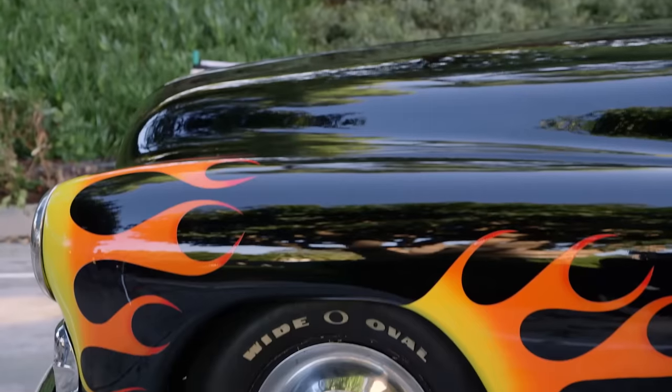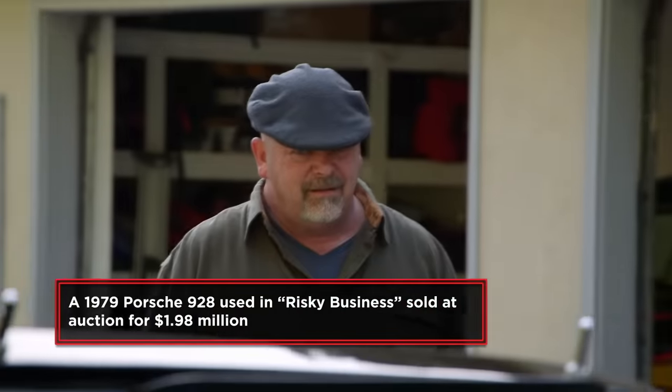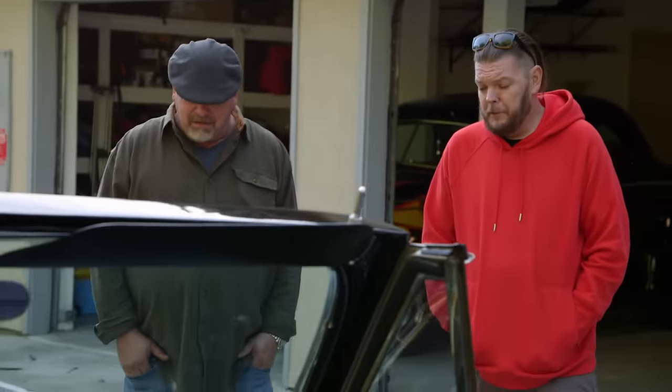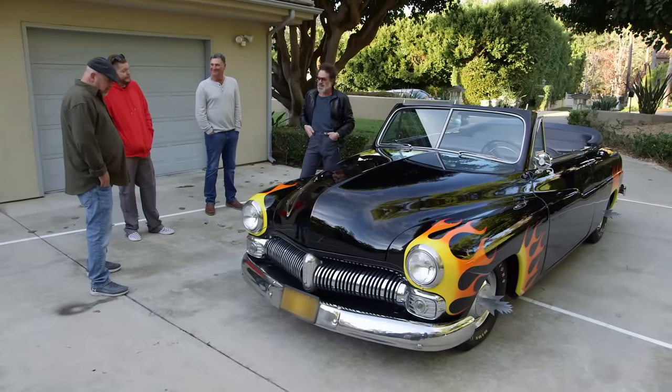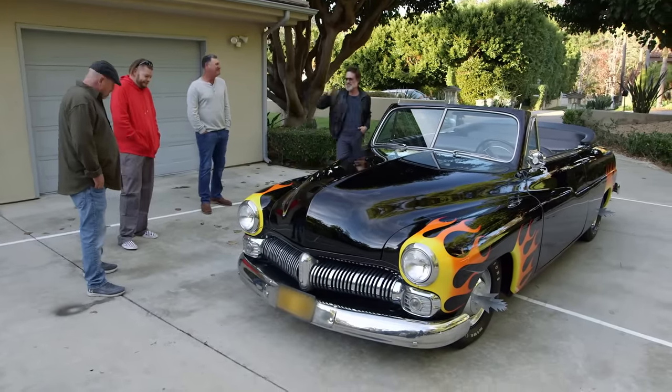Jonathan is asked for a value. He says he's encountered cars of this nature before — like the DeLoreans from Back to the Future or Tom Cruise's Porsche from Risky Business. Based on auction records and the importance of this car, he says conservatively it would be $650,000, and at auction it could conceivably go well over seven figures.